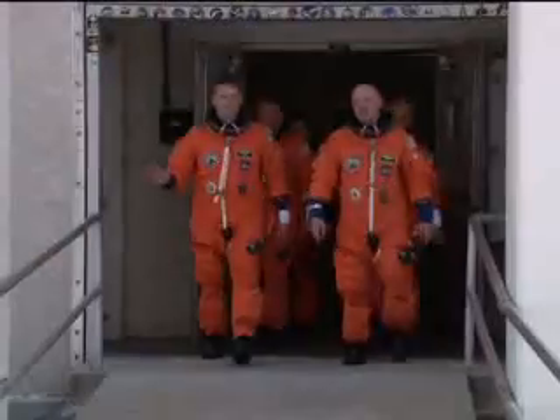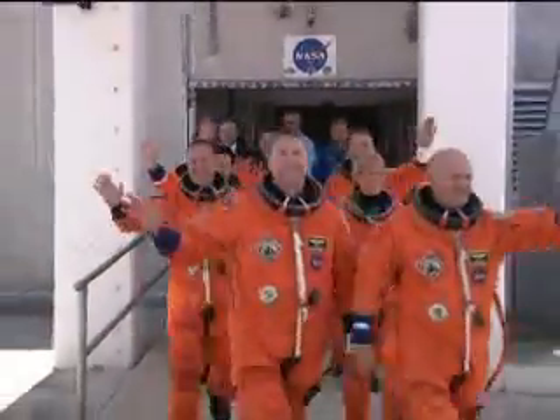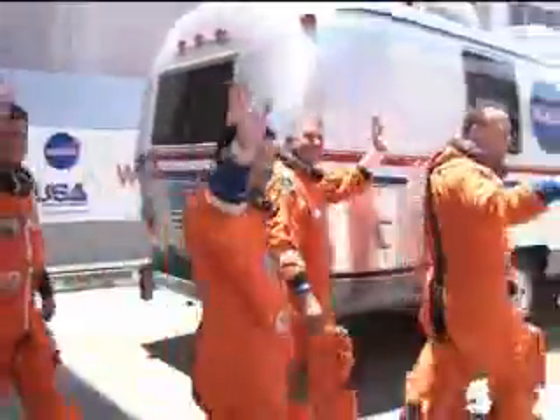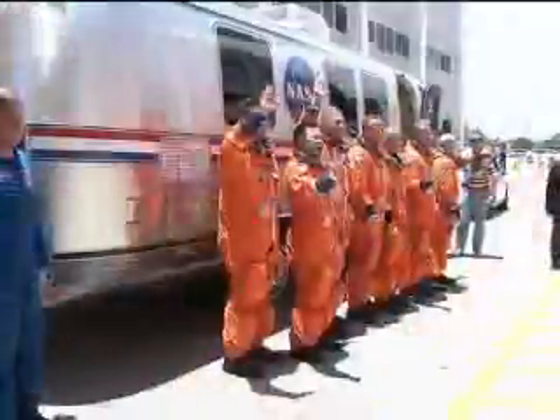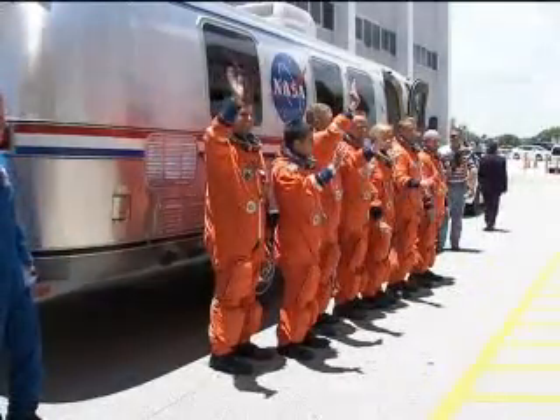Commanded by Mark Kelly, the crew also included pilot Ken Ham, mission specialists Karen Nyberg, Mike Fossum, Greg Chamitoff, Ron Garan, and from the Japan Aerospace Exploration Agency, Aki Hoshide, also a mission specialist.